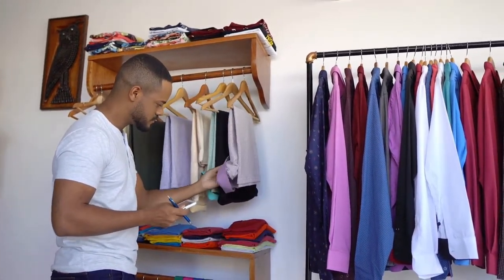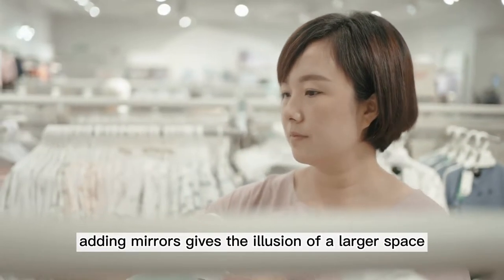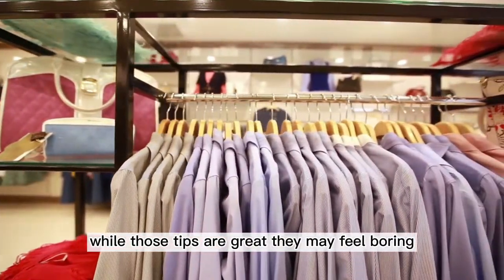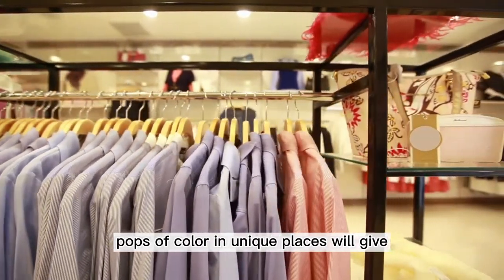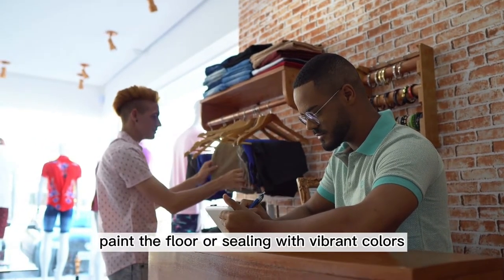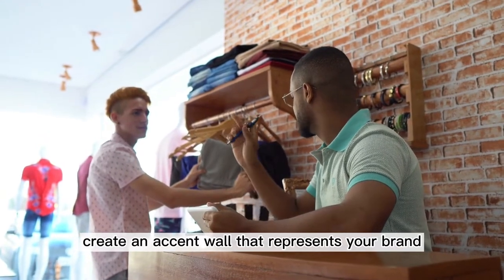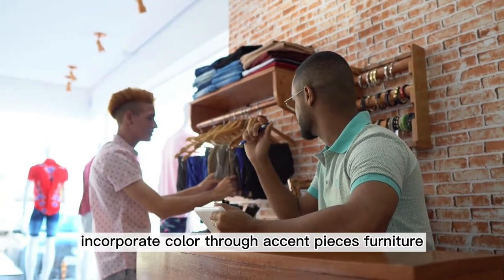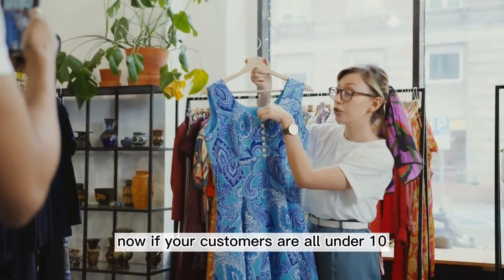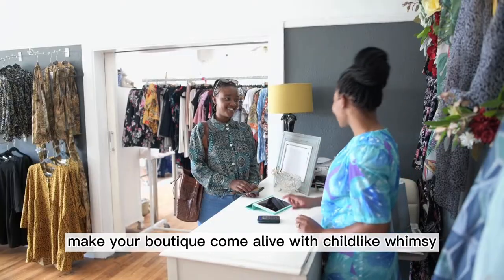Pops of Color. A small boutique can look bigger with white or neutral colored walls, and adding mirrors gives the illusion of a larger space. While those tips are great, they may feel boring. Adding pops of color in unique places will give your customers the wow moment they deserve. Paint the floor or ceiling with vibrant colors instead of the walls, or create an accent wall that represents your brand. Incorporate color through accent pieces, furniture, dressing rooms, artwork, or display cases. If your customers are all under 10, add color everywhere and make your boutique come alive with childlike whimsy.